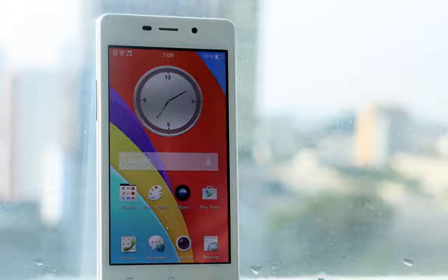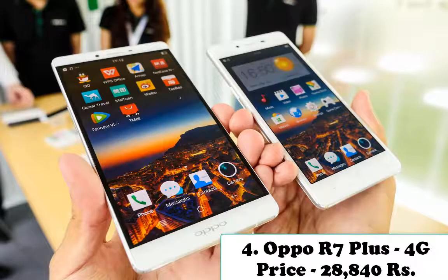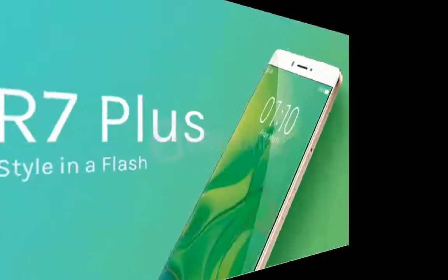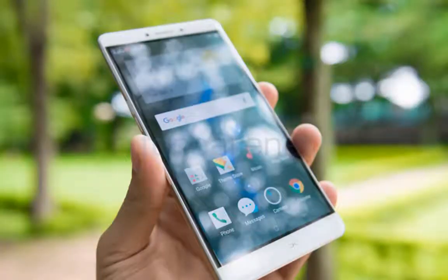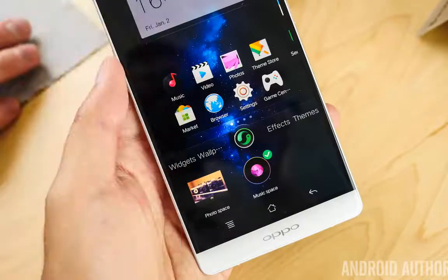There is a 2000mAh battery powering the phone with support for USB micro v2.0 and USB host. Number four is Oppo R7 Plus 4G. Price: 28,840 rupees. Oppo R7 Plus runs Android 5.0 Lollipop and features a 6.0-inch AMOLED 1080x1920 pixels display, an octa-core 1.5GHz Cortex-A53 Qualcomm MSM8939 Snapdragon 615 processor paired with 3GB RAM and 32/64GB native storage. It boasts a 13MP rear camera and an 8MP front-facing selfie shooter.